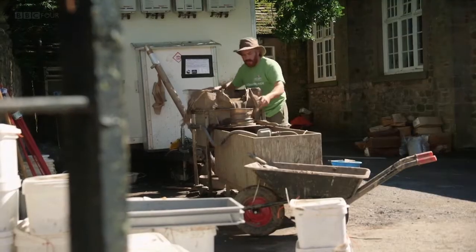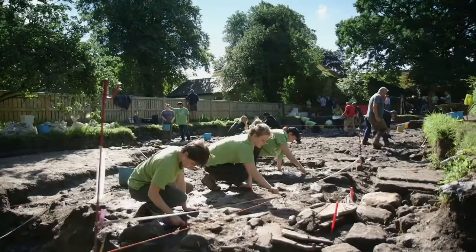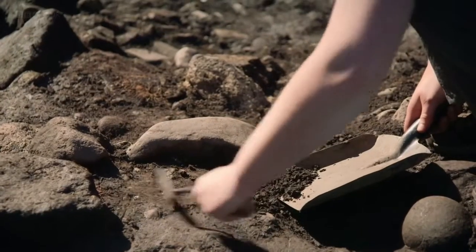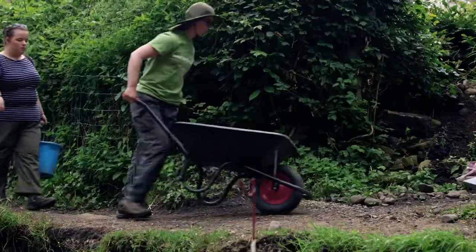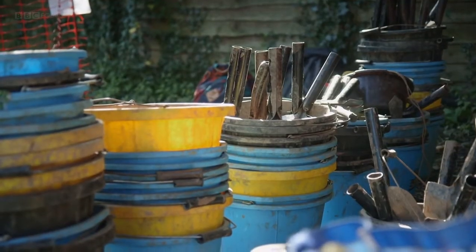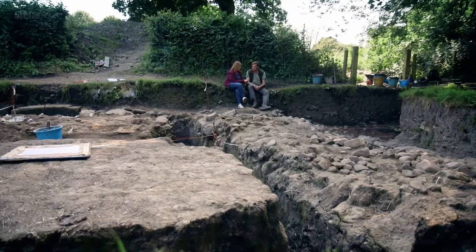But as well as finding clues about who these men were, the team is also finding incredible personal artifacts that give us a glimpse into daily life here. Duncan Sayre is meeting find specialist Justine Biddle to examine some of the most recently discovered objects.